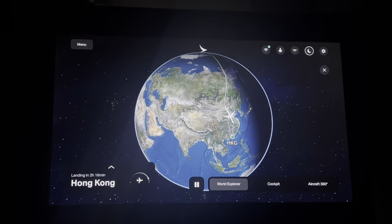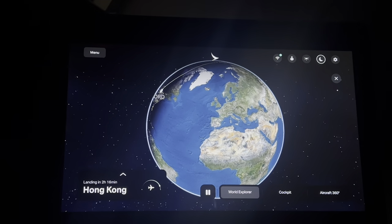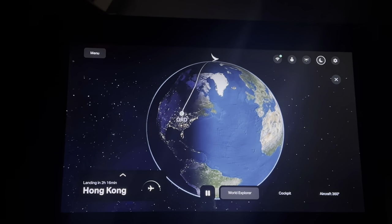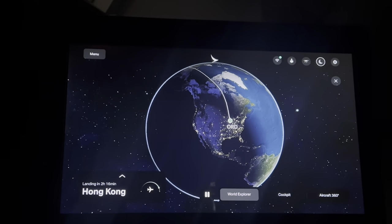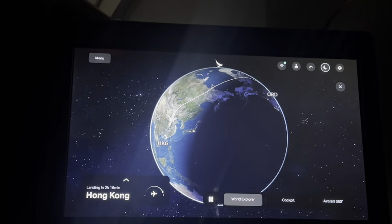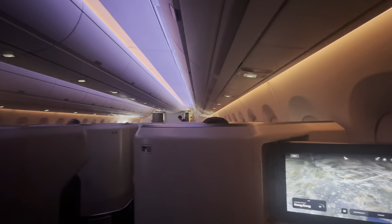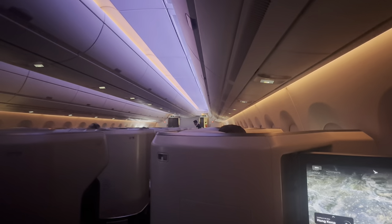Three hours to landing, and the soft lights in the cabin have been switched on. This has been by far the longest flight I've been on, and I must say this experience with Cathay Pacific on the A350-1000 is amazing — friendly crew, great service, fantastic food, and a comfortable cabin. As the flight comes closer to landing, the cabin has been gradually brightened up.